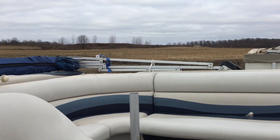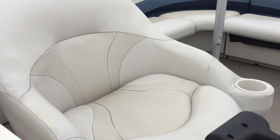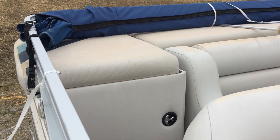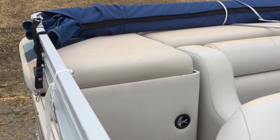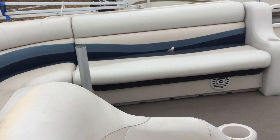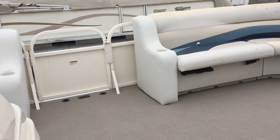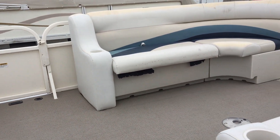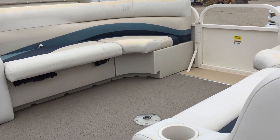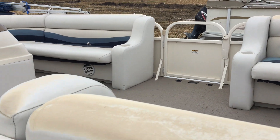Storage under all those seats. Really nice captain's chair, nice little cup holder there. You've got some storage right underneath that bench there — extra life jackets, that type of thing. Carpet's in really good shape, no major damage. Showing its age just like the seats are, but the seats are fine the way they are.